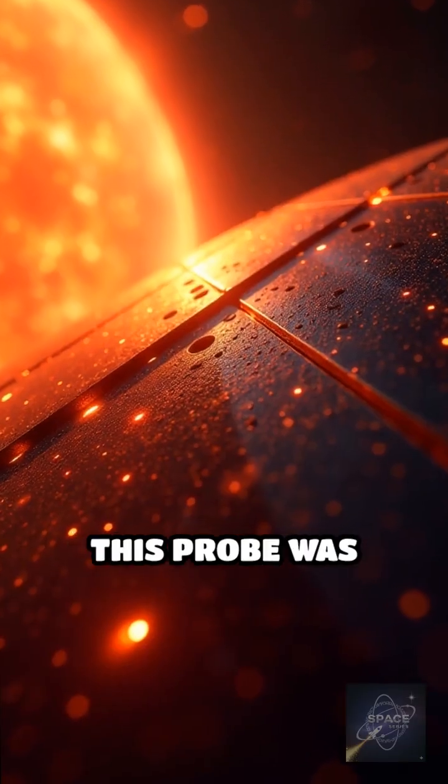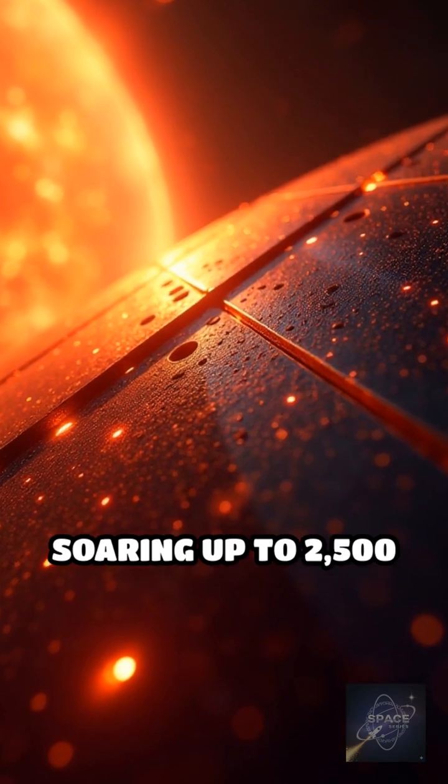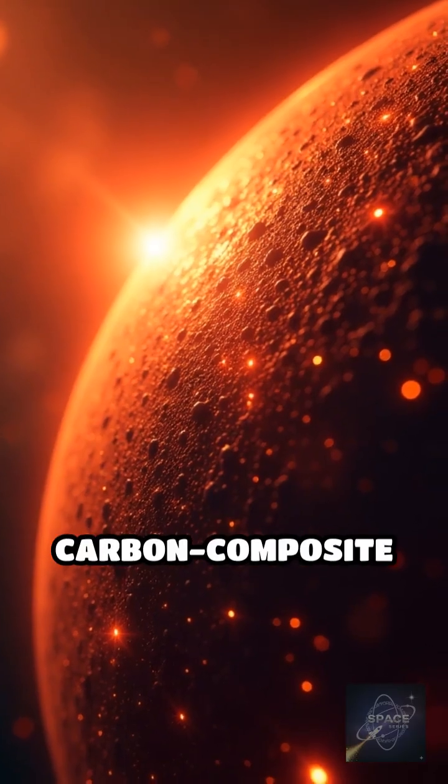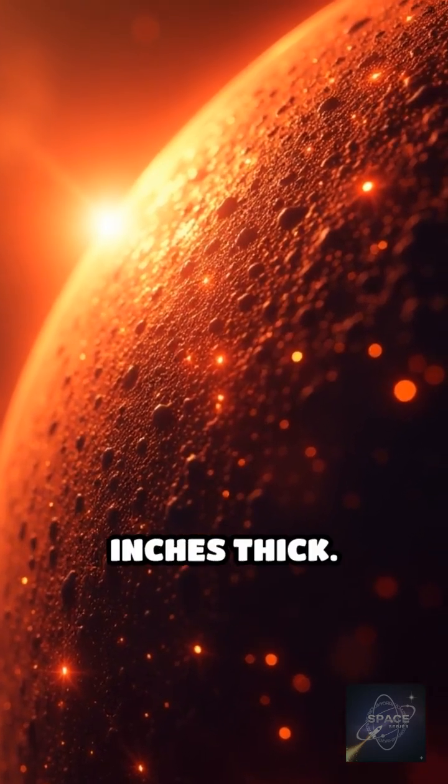Launched in 2018, this probe was engineered to withstand temperatures soaring up to 2,500 degrees Fahrenheit, protected by a revolutionary carbon composite heat shield only 4.5 inches thick.